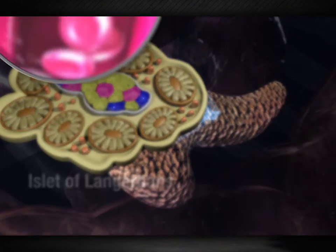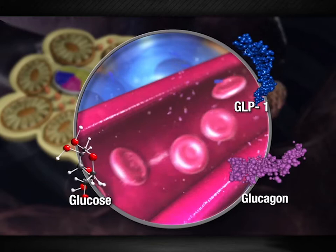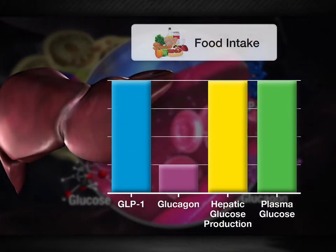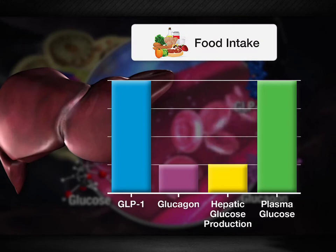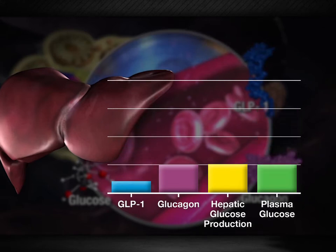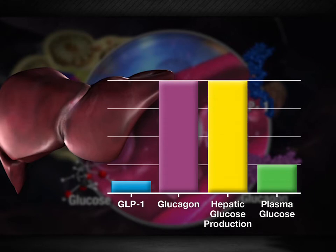GLP-1 also inhibits the release of glucagon from pancreatic alpha cells. Lower plasma glucagon levels reduce hepatic glucose synthesis via glycogenolysis, further normalizing postprandial spikes in blood glucose levels. Because this effect is glucose dependent, reductions in blood glucose after the ingested nutrients are cleared will restore glucagon secretion and hepatic glucose production, thereby reducing the risk for hypoglycemia.